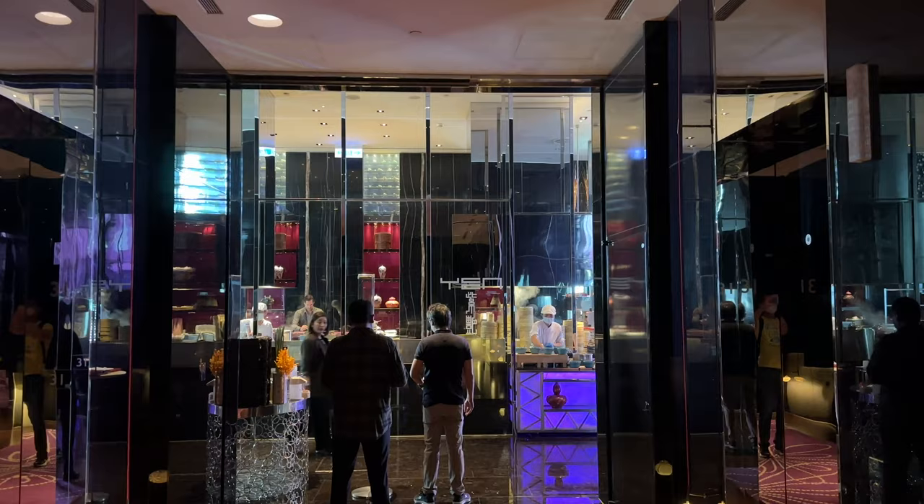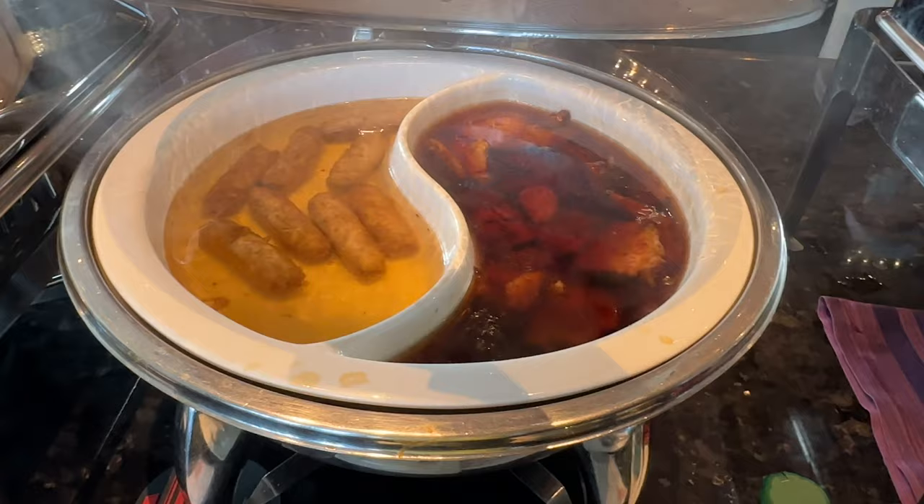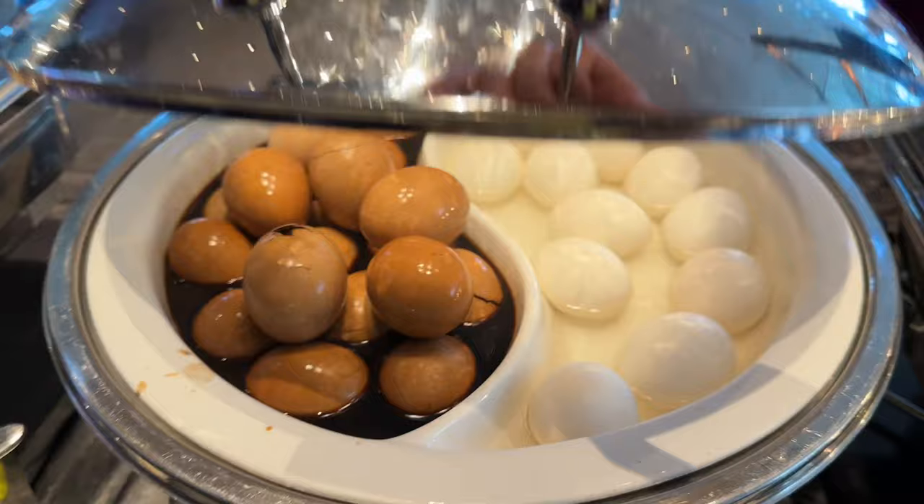For breakfast, I have to say the one I had in 2018 at the Kitchen Table was one of the best among W hotels. Now that it's closed for renovation, we were sent to W's Chinese restaurant, Yen, for breakfast. I was a bit disappointed by the Western-style breakfast. In particular, I found sausages soaked in water unacceptable. That said, it did have some decent Chinese-style breakfast, but as an international 5-star hotel, I think they should give more effort in improving the Western ones.